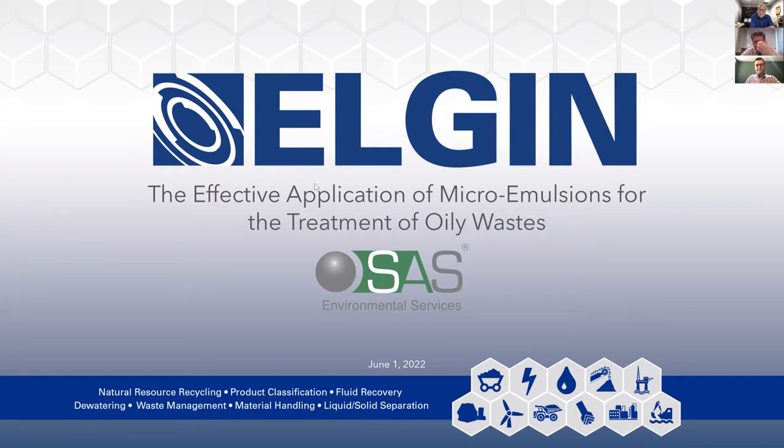Today we'll have two presenters discussing microemulsions. First is Mr. Michael Anderson, president of Elgin's industrial division. Mr. Anderson has over 30 years of experience in solids control, dewatering, and waste management solutions.